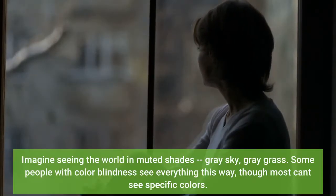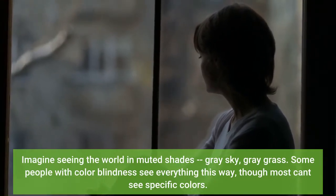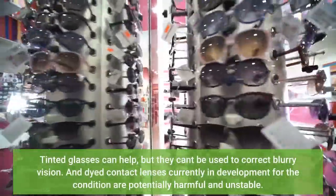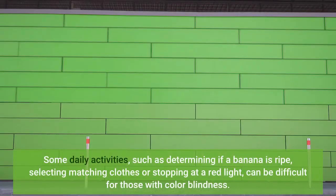Imagine seeing the world in muted shades — gray sky, gray grass. Some people with color blindness see everything this way, though most can't see specific colors. Tinted glasses can help, but they can't be used to correct blurry vision. Contact lenses currently in development for the condition could potentially help. Daily activities such as determining if a banana is ripe, selecting matching clothes, or stopping at a red light can be difficult for those with color blindness.